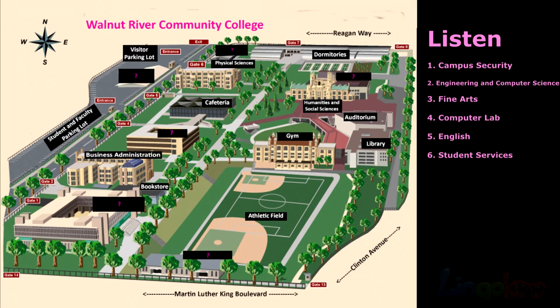Number 5. The English building is behind the humanities and social sciences building. The English building is behind the humanities and social sciences building.